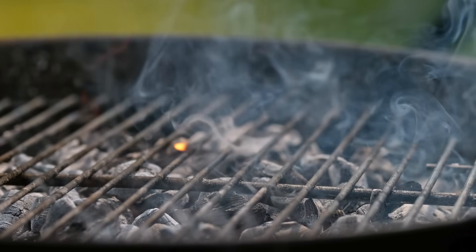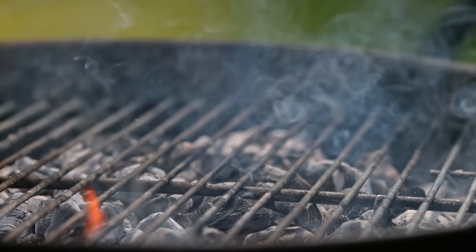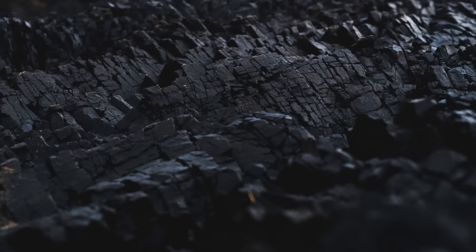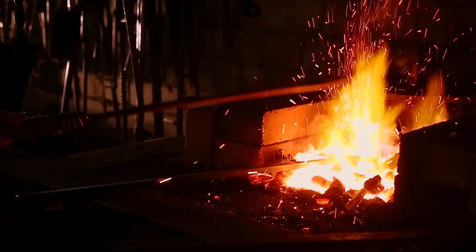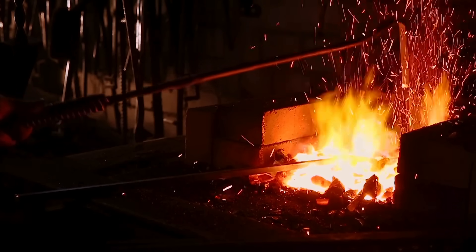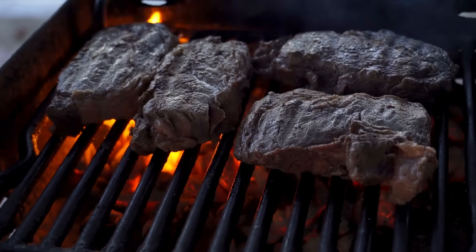This product is much lighter than the original wood, burns hotter, and produces less smoke, which makes it ideal for cooking and metalworking. Unlike coal, which takes ages to form, charcoal can be produced in a matter of days. For thousands of years, humans have used charcoal for everything from smelting metals in ancient civilizations to grilling food in modern backyards.